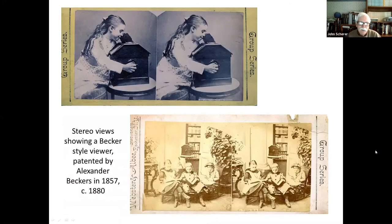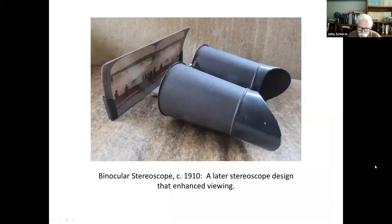Here are the Alexander Becker patented viewers shown in these stereo cards. This one is not a sweetheart viewer — just one person looks at a time. And here's one on the table in the back of this stereo view. There were also a variety of other viewers, including this late viewer based on the Holmes-Bates style, but shaped like binoculars, which enhances the stereo view.